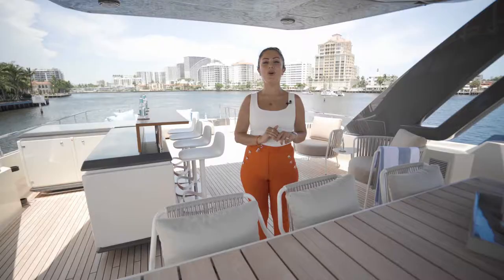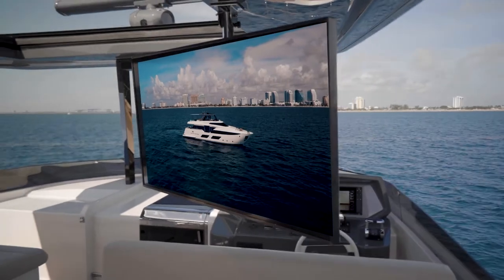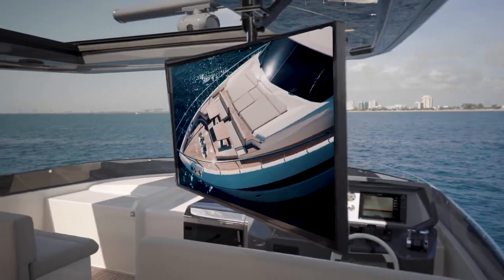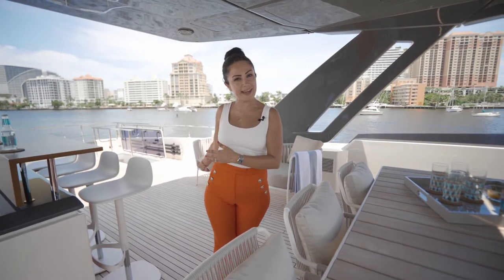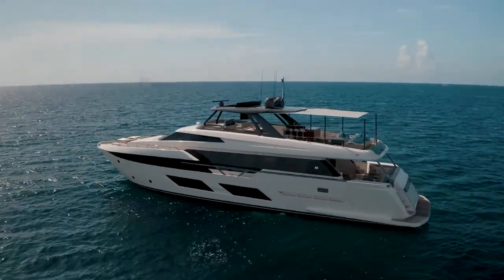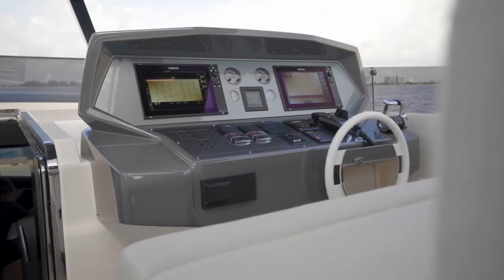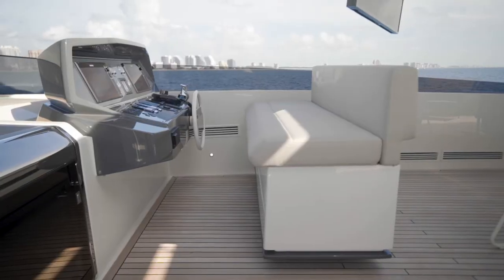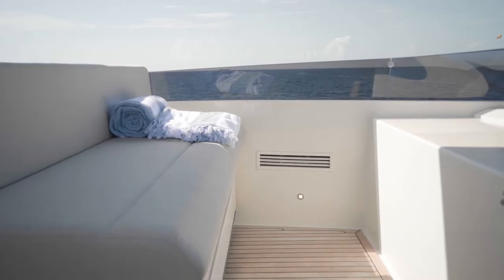Right behind it we also have the flybridge TV with a folding bracket. If you are cruising to the Bahamas, you can easily fold the bracket and store it in the dedicated storage area. We have the fly helm seat on this part, so while your captain is experiencing the maximum speed of the boat you can enjoy your drinks here.